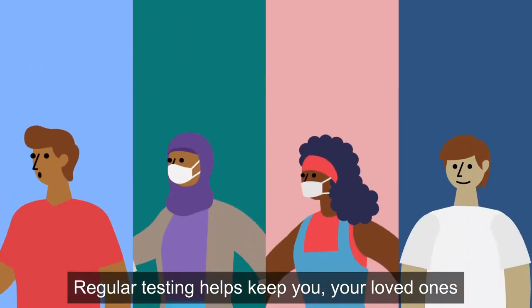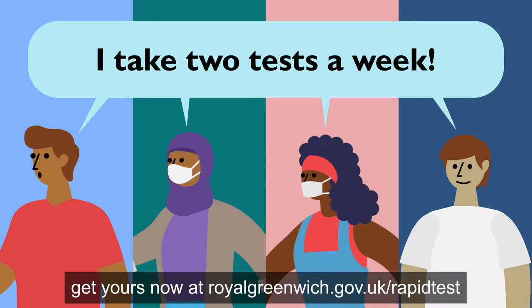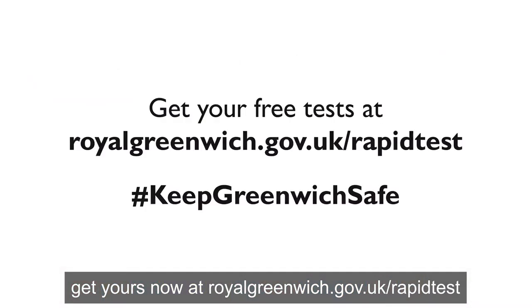Regular testing helps keep you, your loved ones and all of Royal Greenwich safe. Get yours now at royalgreenwich.gov.uk/rapidtest.